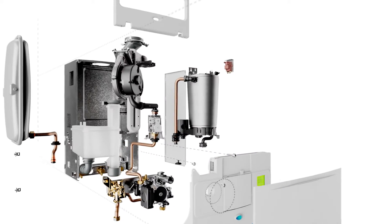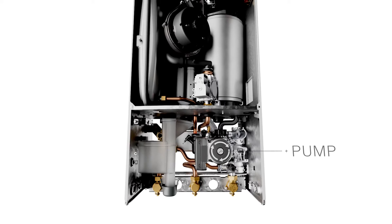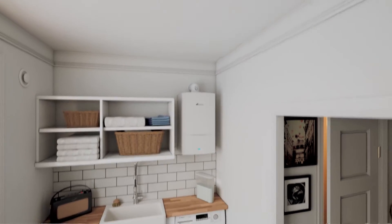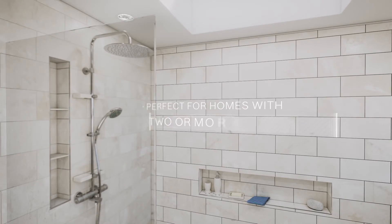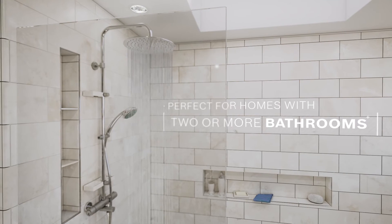With this boiler type, some of the main heating and hot water system components, such as the pump, are built into the boiler itself, so it's quick and easy to install. And system boilers are ideal for homes with two or more bathrooms, as they can allow you to have multiple showers running at the same time.